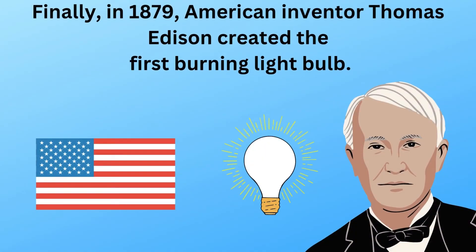Finally, in 1879, American inventor Thomas Edison created the first burning light bulb.